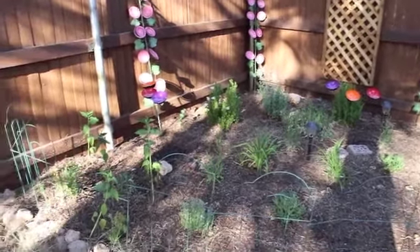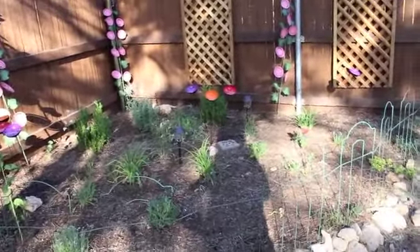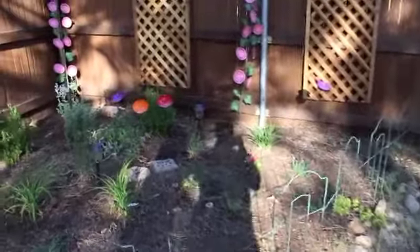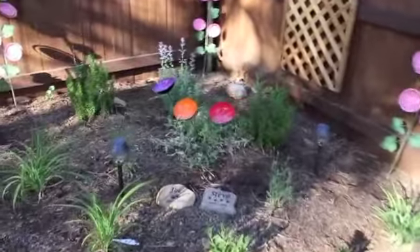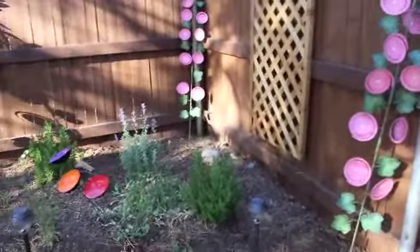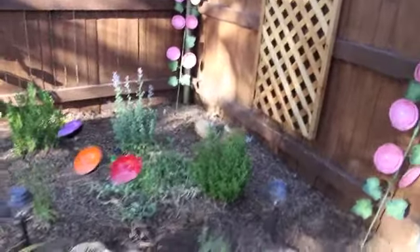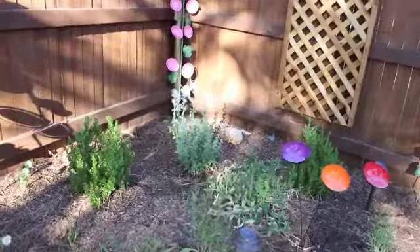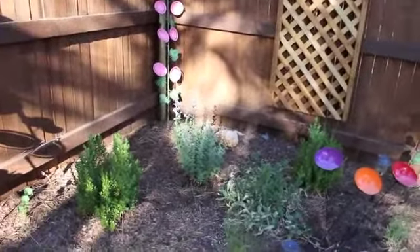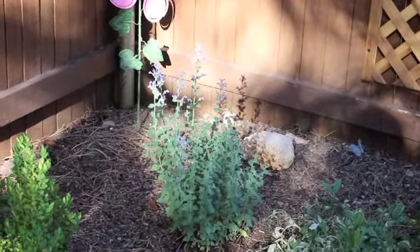Last month I showed you my sad little flower garden and while it's not big, thick and lush, it actually has improved quite a bit. So I wanted to show you that. If you take a look, I still have those metal flower stakes in the garden to give it some interest. But my catnip plant in the back, which was really teeny last month, has grown quite a bit and is actually flowering. I don't know if you can see that there. So that is a big deal.